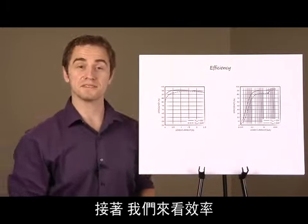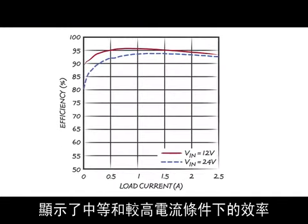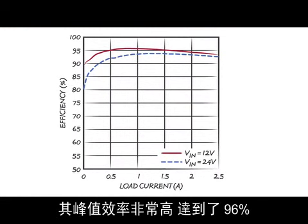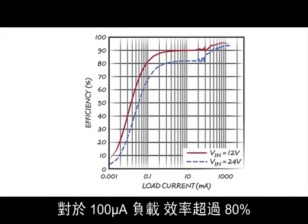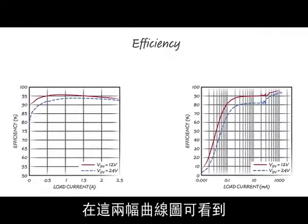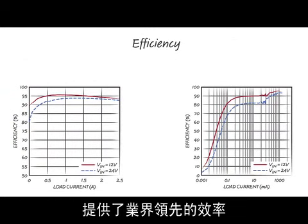Next, let's look at efficiency. On the left is a linear plot showing efficiencies at medium and higher currents. You can see the peak efficiency for a 12-volt to 5-volt application is very high at 96%. On the right is a logarithmic plot where low load efficiency is easy to see. The efficiency is over 80% for loads of 100 microamps and 90% for loads of 500 microamps. Looking at both plots, we can see the LT8610 offers industry-leading efficiency over a very wide range of load current.